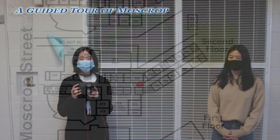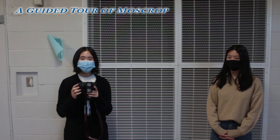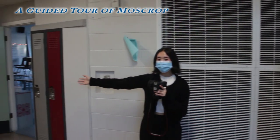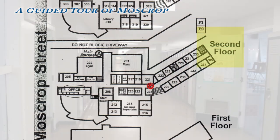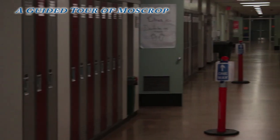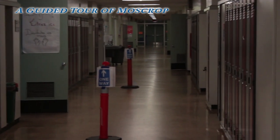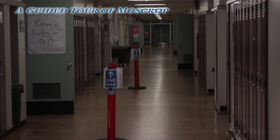Now we're on the second floor, where the classrooms on the left are odd and the classrooms on the right are even. If we look down this hallway, we can see the main office and the foyer at the very end. These classes are the science wing classes. On the left, we also have the science lab, and over on this side, we have the language arts wing. At the end of this hallway, there's a girls and boys washroom, as well as the staircase to the third floor.